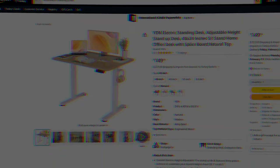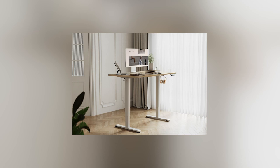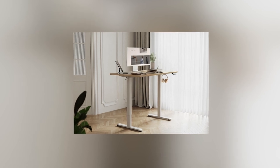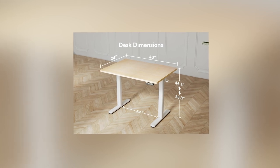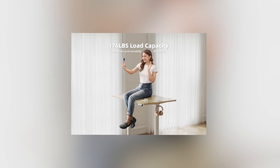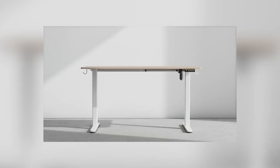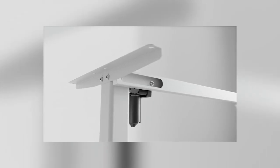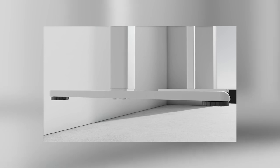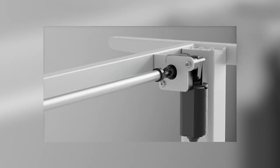Let's jump right in. The first one on our list is the adjustable standing desk. Adjustable standing desks are indispensable gadgets for remote workers, seamlessly blending health benefits with enhanced productivity. These desks offer flexibility, allowing users to switch between sitting and standing positions, reducing sedentary hours, and promoting better posture. The ergonomic design caters to individual preferences, ensuring a personalized and comfortable workspace. Some models even boast programmable height settings, enabling users to tailor the desk to their unique needs.